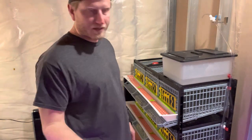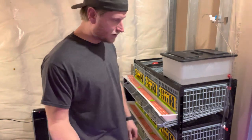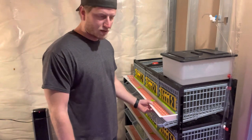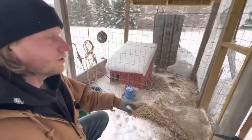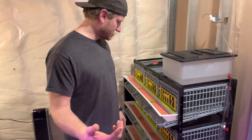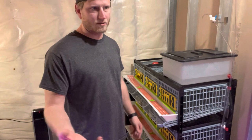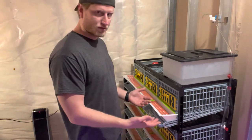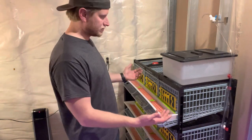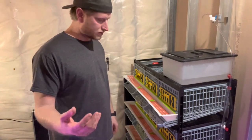Number three: you have a lot of options for where you can keep them. You can keep them inside like we do, in a garage, or outside in cages just like chickens. They're very versatile — even if you live in the suburbs where they don't allow chickens, you can get a setup like this and keep them inside your garage or even your house.